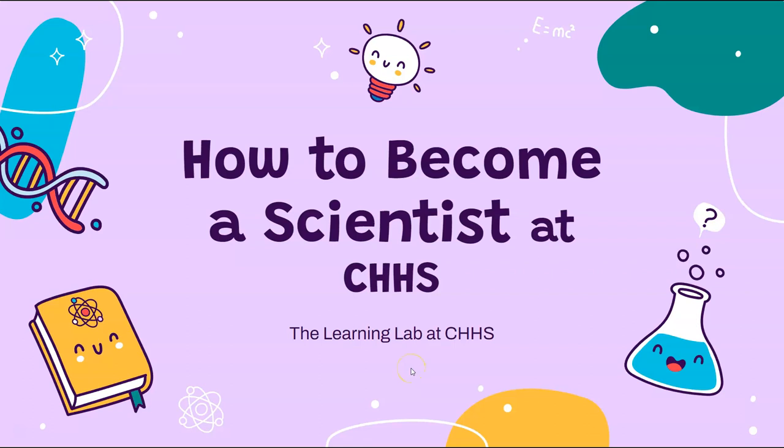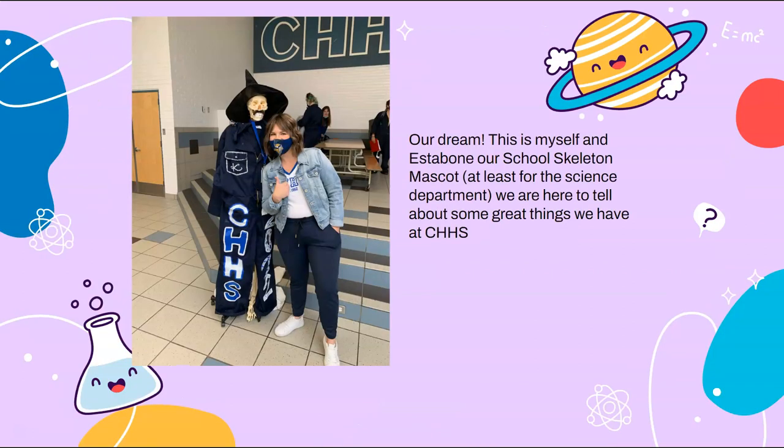Hi and welcome to the video on our learning lab. This is a little bit about what we do at Crescent Heights High School to support students in becoming well-rounded scientists in our learning lab. This is me and my good old friend Estebone — he's our school skeleton mascot for the science department.